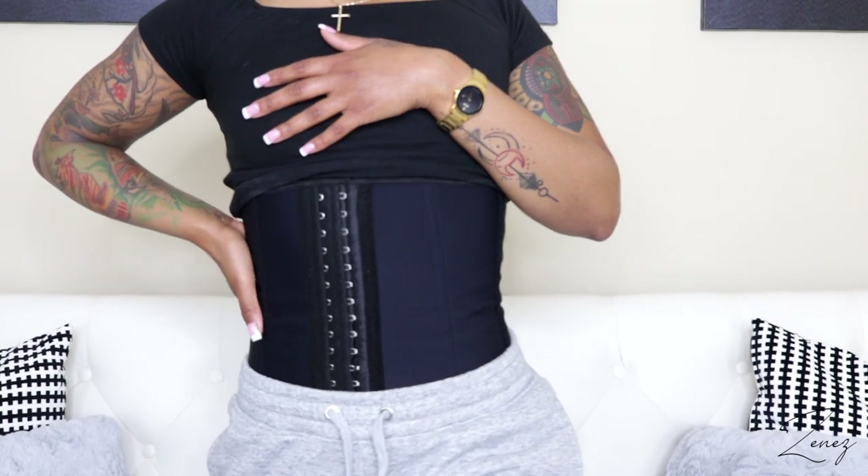This is my waist trainer. There's actually a difference between a waist trainer and a waist trimmer — this right here is a waist trimmer, the Sweet Sweat brand, which you wear to work out and it makes you sweat especially in your midsection. A waist trainer is more about altering your figure and giving you that curvy shape — it's training your waist. Neither one will make you lose weight on its own; you have to actually work out and eat right. This is my first waist trainer ever and I wear it five to six hours most days, taking breaks — you don't want to wear it every single day.